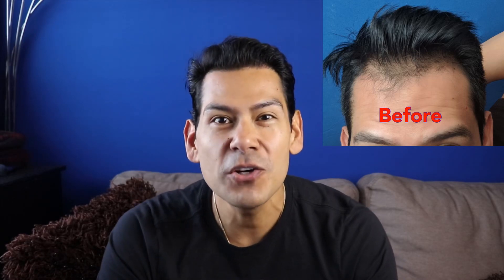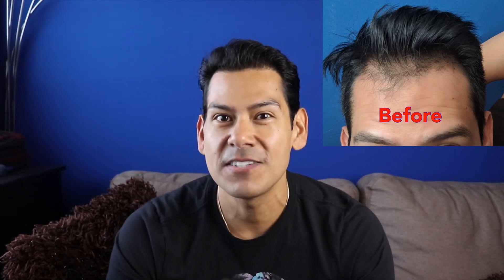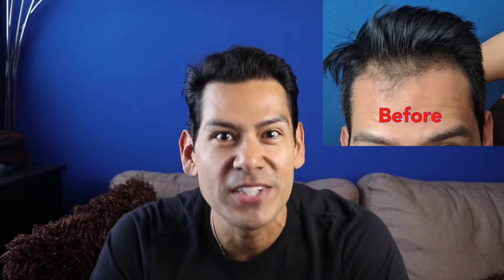Hey guys, welcome back. It's been 10 months since I had my FUE hair transplant and in this video I'm going to give you a short update as to how things are going, give you a tour of my hair and all that good stuff. So let's get right to it.